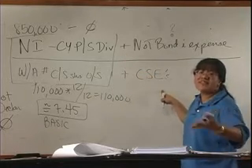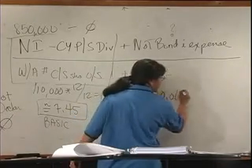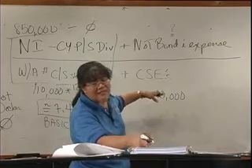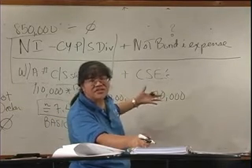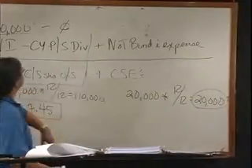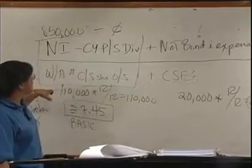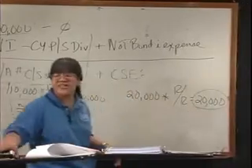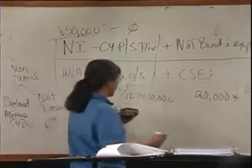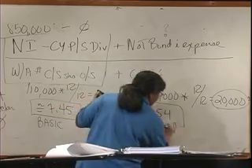We need to figure out the common stock equivalents, because the preferred shares would become shares of common stock. The preferred shares are convertible into 20,000 shares of common stock. Was the convertible preferred stock outstanding the entire year? Yes — it went from December 31, 2007 to December 31, 2008 unchanged. So 20,000 times 12/12 is 20,000 common stock equivalents. So you take $850,000 divided by 110,000 plus 20,000, which is 130,000. That gives you about $6.54 — the diluted earnings per share.